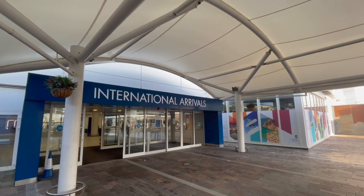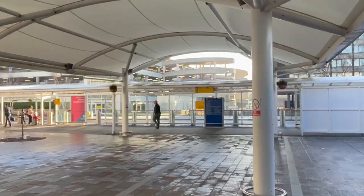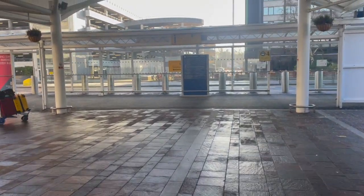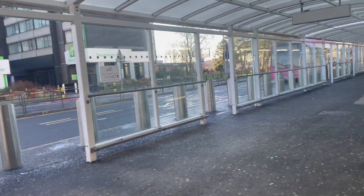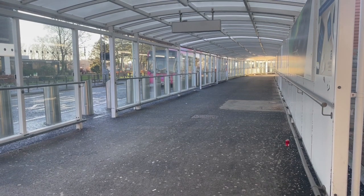Once you've left international arrivals you'll have the option of taking a right or a left. If you head right you'll be heading towards the stances where a lot of your tour companies and pre-booked services leave from. This is also where a lot of the car parks that you need to get a bus to also leave from, as you can see from the bus in the picture.